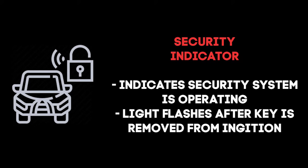This indicator light flashes after the key has been removed from the engine, indicating that the security system is operating properly. After the key has been inserted into the engine switch, the system has been canceled and the indicator light will stop flashing.